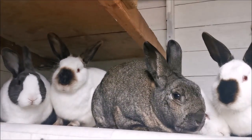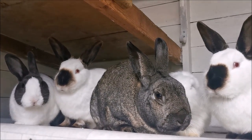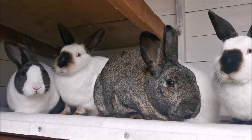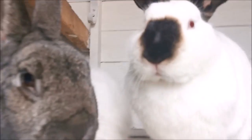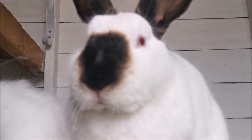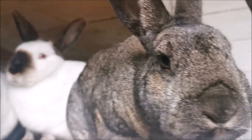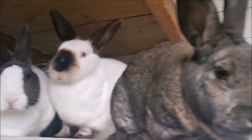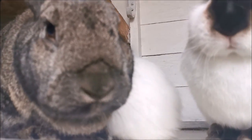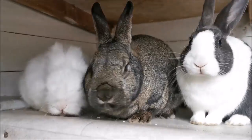Usually when rabbits get mites it's due to an underlying cause — their immune system might be down. For example with Bertie, we're pretty sure it's down to the fact that he had lost weight. It could also be due to dental disease making it difficult for them to wash themselves, which leads to mites flaring up — it could be a variety of things. So the best thing to do is take your rabbit to the vets to find out if it definitely is mites, why it happened, and then get the correct treatment.